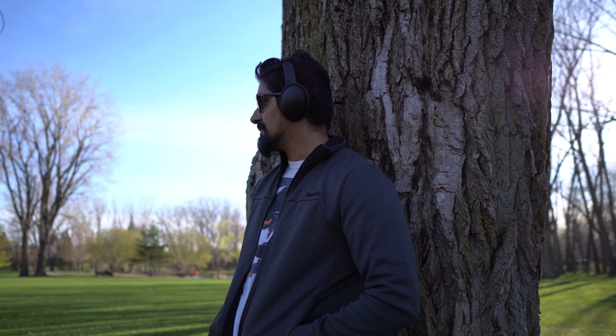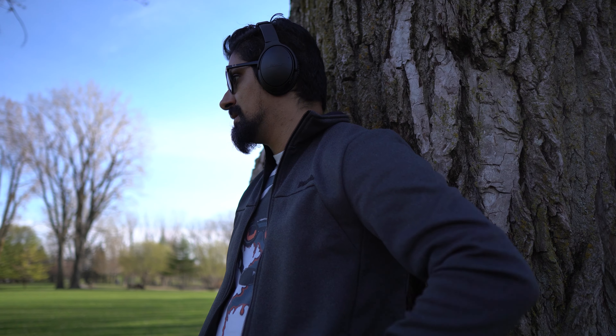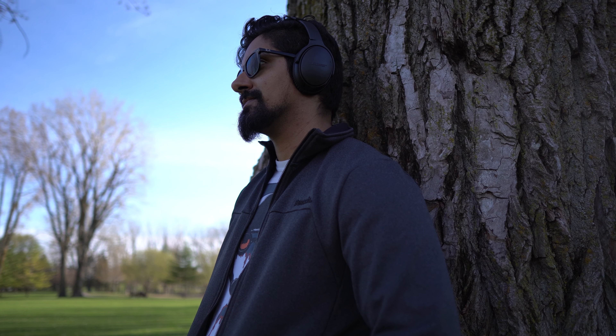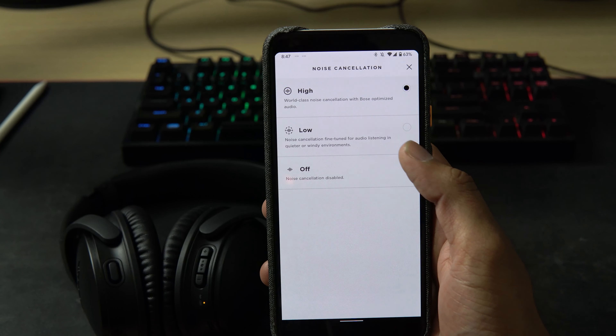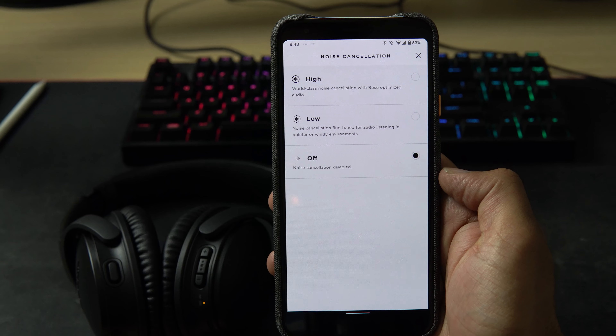There are two levels of noise cancellation for different environments: high and low. High is ideal for outdoors and commuting, and low is for indoors to block off the noise of fans or an air conditioner. This can be controlled either by the action button on the left ear cup or through the Bose Connect app.